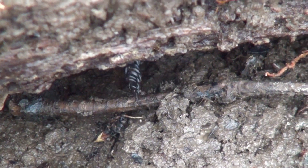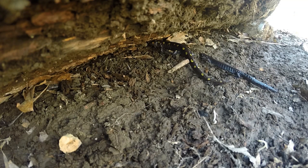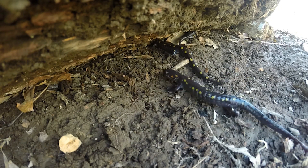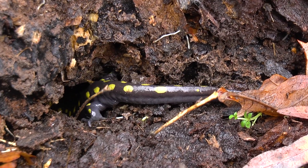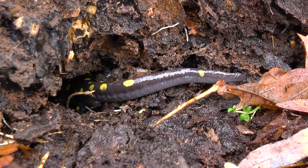It was time for the salamanders to return to their burrows, where they will remain until the beginning of next spring. A new generation of babies will soon leave the water, only to return in a few years to lead their very own Salamander March.